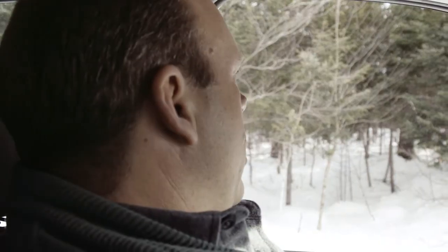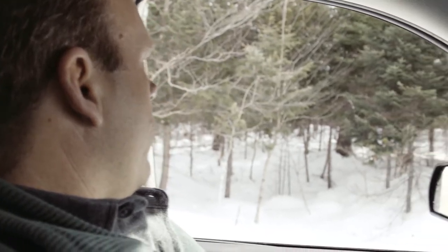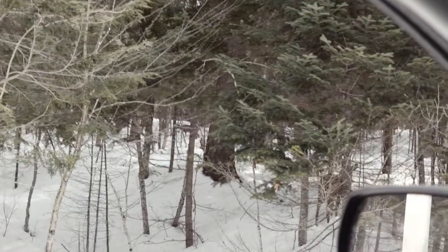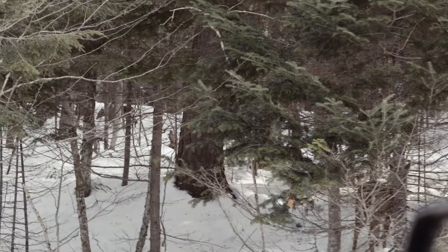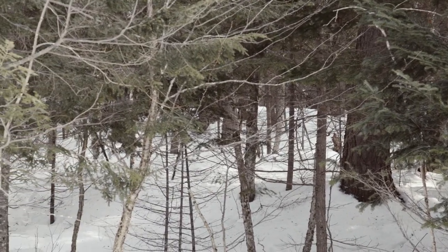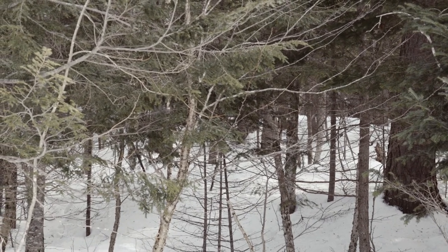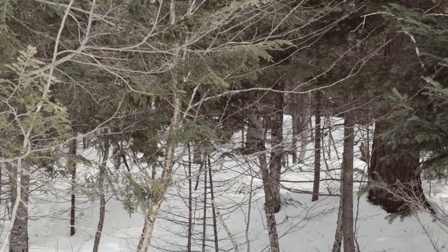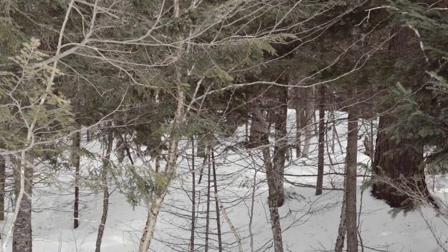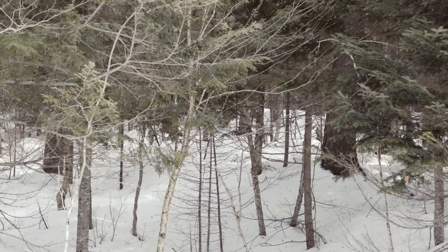We're in a major deer yard up in northern Maine, up around the Moosehead Lake area. And if I had to guess, this area in the wintertime is home to two or three hundred deer — another one coming across.